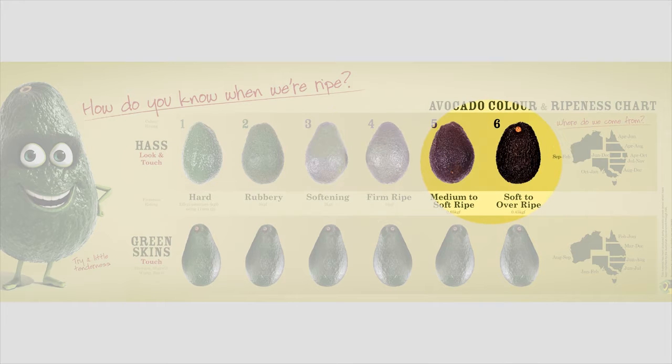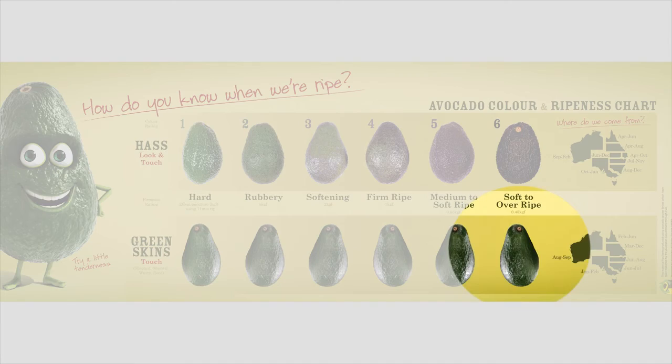Most other varieties, including Shepherd, remain green even when they are ripe. The ripeness of avocados as they arrive at your store will influence whether you can store them or whether you need to sell them straight away.